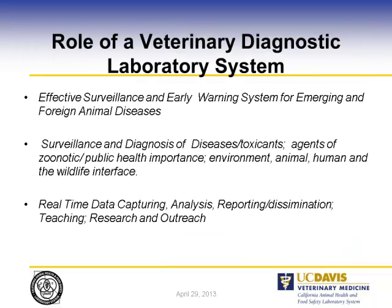I listed down most of the core services of the veterinary diagnostic laboratory. One is effective surveillance and early warning system for emerging and foreign animal diseases — that's the essence of why the diagnostic laboratory is there. Also, surveillance and diagnosis of endemic diseases which otherwise cause economic losses for the state or nation, as well as public health and environmental toxins, and the animal, human, and wildlife interface. A very important component is real-time data capturing and sharing to the regulatory agencies.